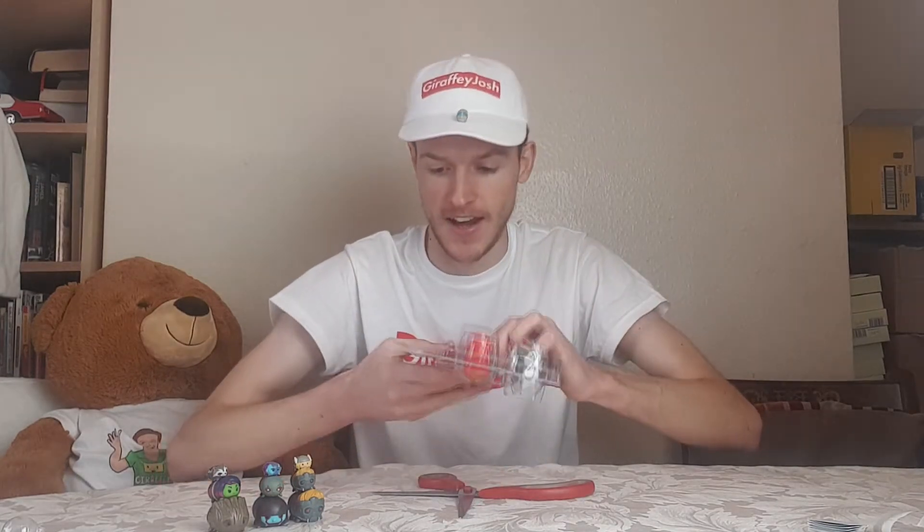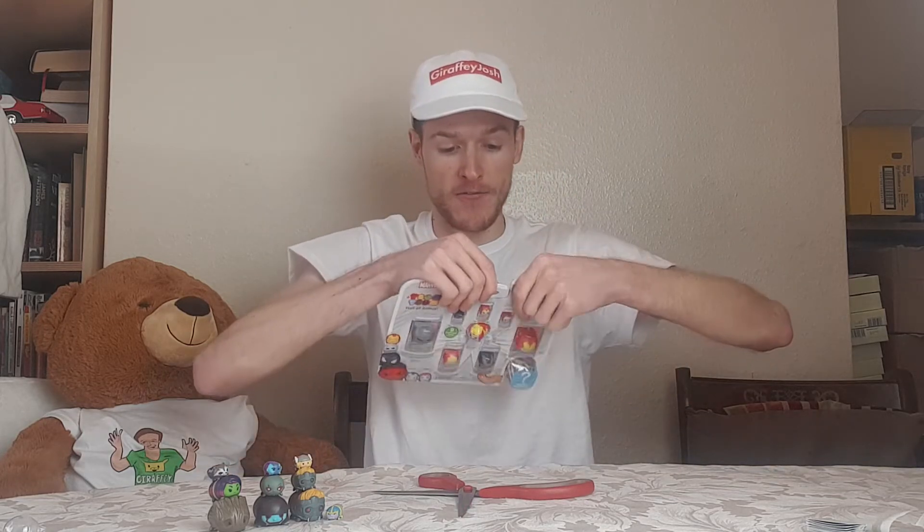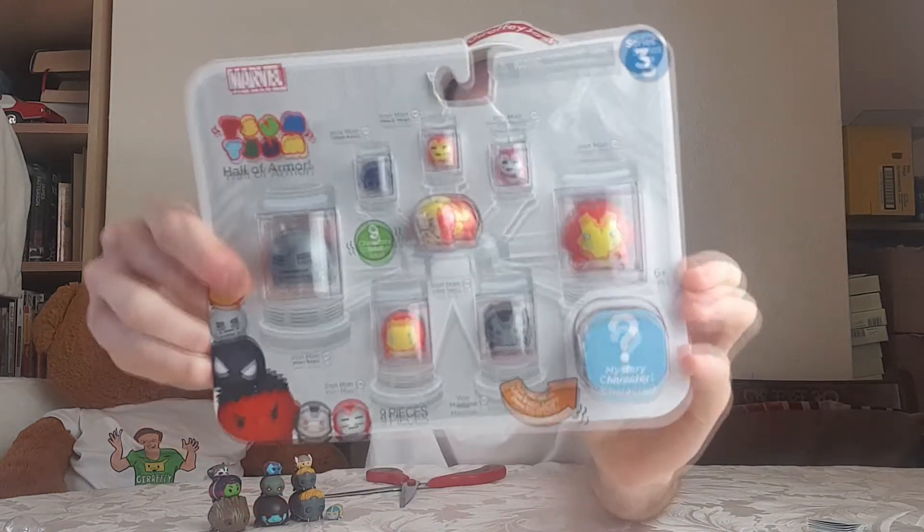Now we get to the tricky part - we have to open another one of these and it doesn't seem like there's a legit way to open them. I'm just going to cut down again. I showed you all the pods, you can see they're all in their chambers. If we carry on cutting through - this was a nine piece set and it was only like three quid as well.